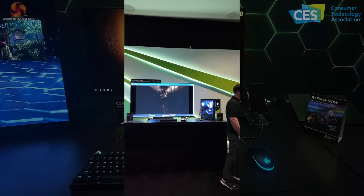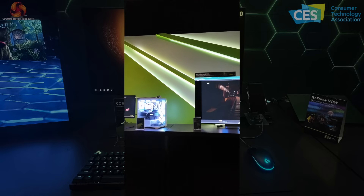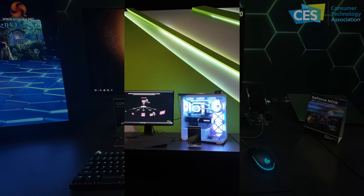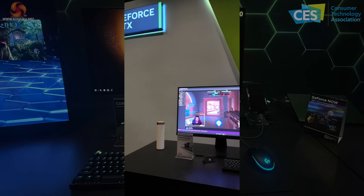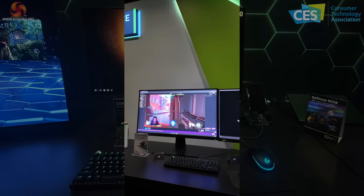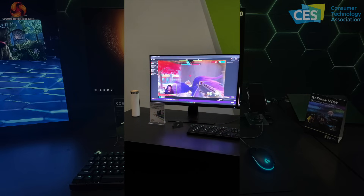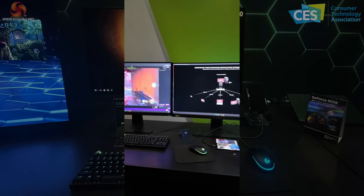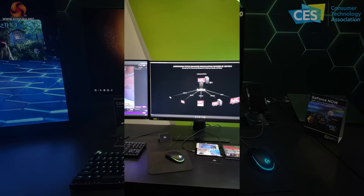Nvidia is making fortunes out of AI hardware and they are clearly experts at it, so the fact they want to push the advantages of AI is no surprise. Something we did not expect to see is this Twitch streaming experience — here we have a game streamer based at Nvidia HQ in California.